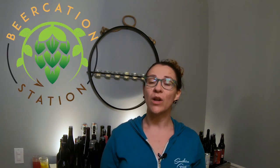Hey y'all, welcome to Beercation Station. We hope that you've enjoyed our content so far. Be sure to like, comment, and subscribe. Tap the button below.